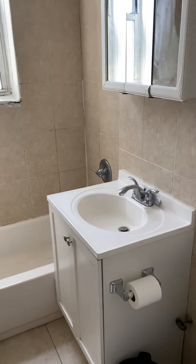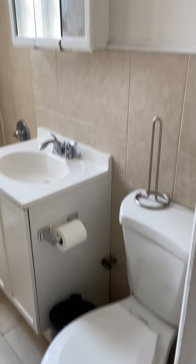Now into the bathroom. There's a bathtub, a window, and a toilet.